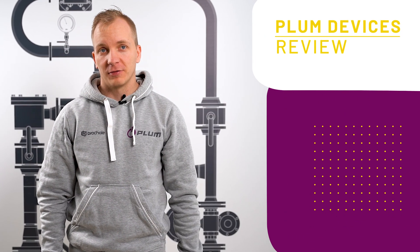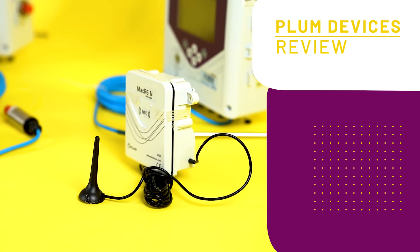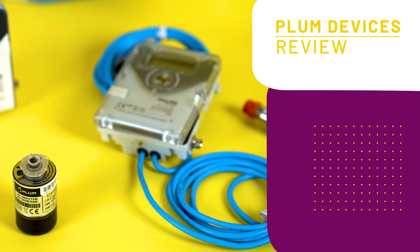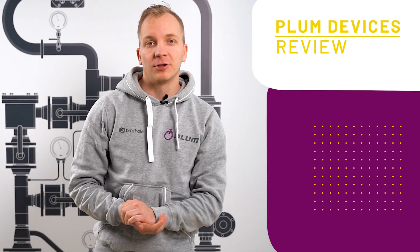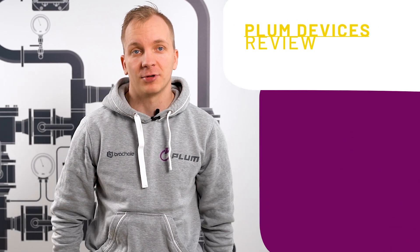Plum is a birthplace of industrial electronic devices such as electronic volume converters, pressure recorders, and data loggers for gas and water volume. We have more than 35 years of experience in this field and our brand is known in more than 30 countries.